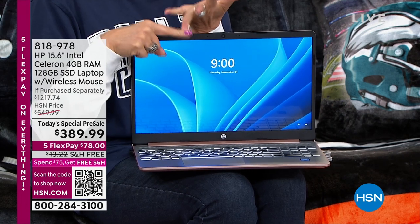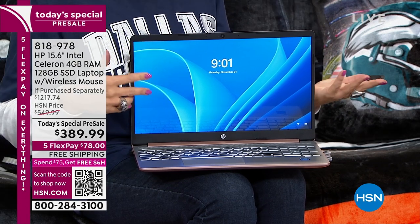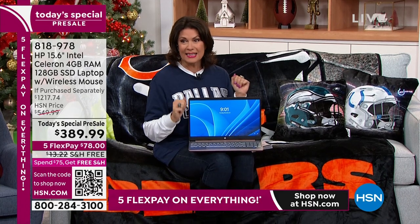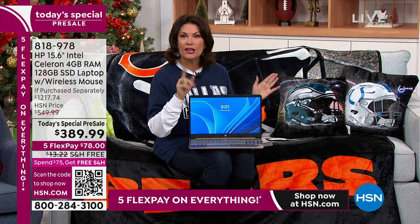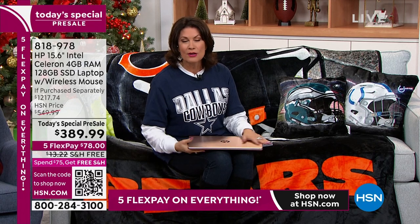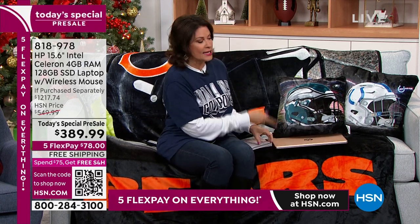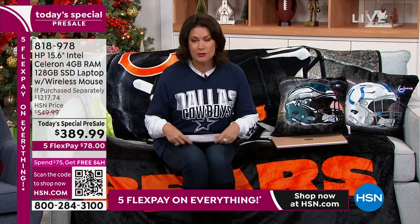So you're going to get support from HP for two years. You're going to get a year of accidental damage protection, and three years of Find My HP in case you misplace it. Three — $89.99 five flex payments. We're going to ship it to you free, and you can even finance this with your HSN credit card for 12 months. Coming up in my next hour — do not wait. We've got exclusive colors, an exclusive bundle, and even an exclusive model.